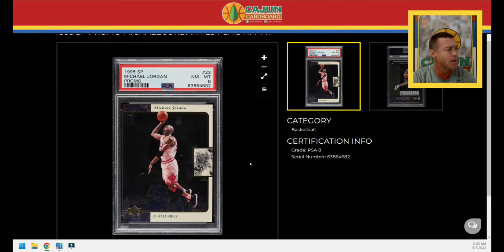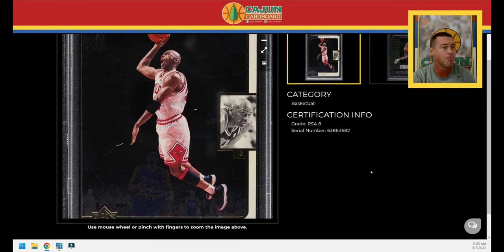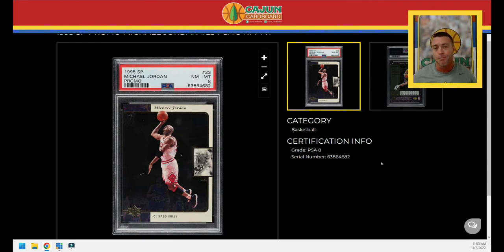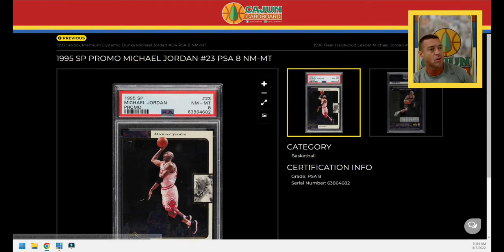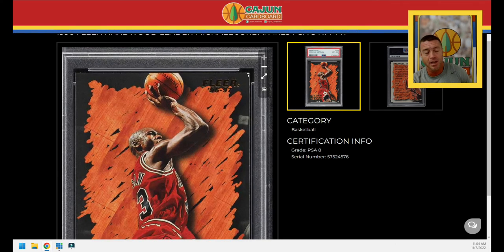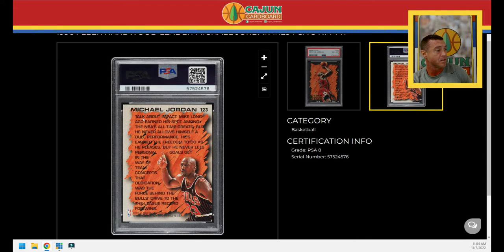This is the SP Promo in a PSA 8. I think I paid $16.46 for this. I do hate that sometimes the images are so high-def that a little white hair or mark looks like it's on the card — I don't think that's on the card. But if you have anything on the surface of these slabs, the high-def images PWCC takes make it look glaring. SP Promo PSA 8, card number 23 — not coincidentally. And I paid about $16 for the Hardwood Leaders PSA 8 as well. I do own that card in a PSA 10. It has a glaring defect on the top right corner, which is why it's a PSA 8. But $16 — it's in the slab, in the PC, and in the vault.